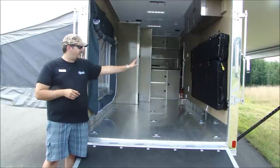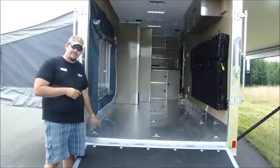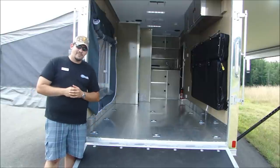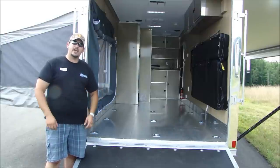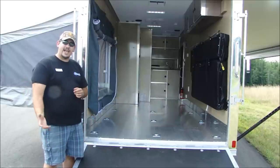You'll notice the rollover sofa is stowed to the side of the trailer, folded flat against the wall, so you can get a good idea of how much space is available. ATC includes nine flush-mount D-rings in this trailer standard, so you've got plenty of places to tie down your motorcycles, four wheelers, and any other equipment you may want to bring along.